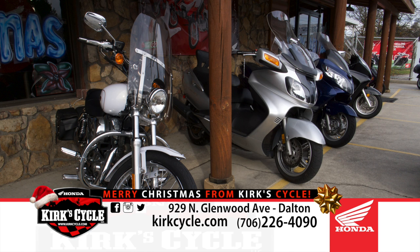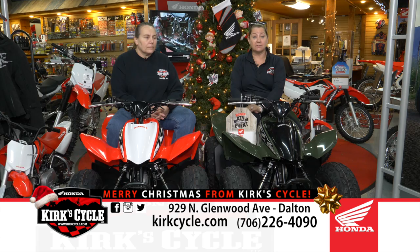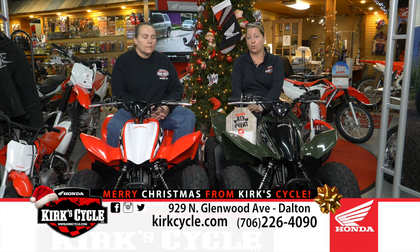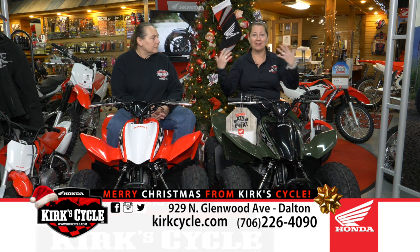Friend us on Facebook — Kirk Cycle Honda — and you'll see all kinds of postings. As soon as we get something in, we post it on Facebook so you'll have an opportunity to see it, get an idea on price, and give us a call. Contact one of our sales folks — Jeremy, Joelle, Visante, Tammy, Sandy, or myself — we're all here to help you.